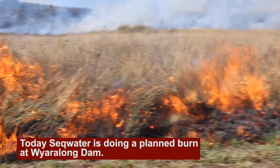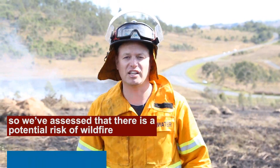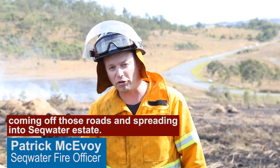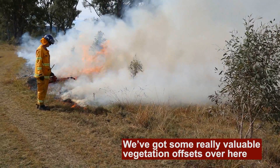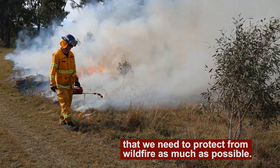Today, SEQ Water is doing a planned burn at Waiaralong Dam. We've got some major roads here, so we've assessed that there's a potential risk of wildfire coming off those roads and spreading into SEQ Water Estate. We've got some really valuable vegetation offsets over here that we need to protect from wildfire as much as possible.